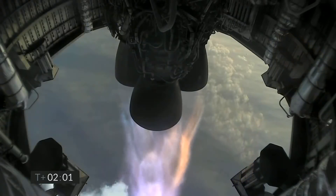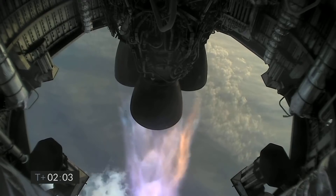Four kilometers altitude. T plus 2 minutes. We're getting ready to shut down the first of the three Raptor engines.